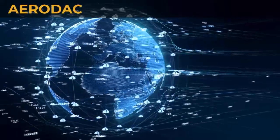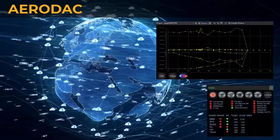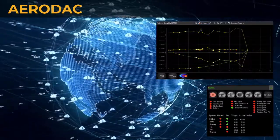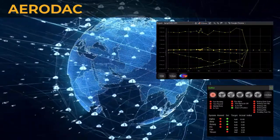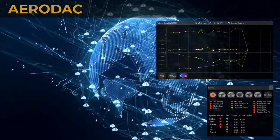AeroDAC is a fully networked solution capable of comprehensive system visualization and control through Internet or 4G LTE connectivity. This flexibility and network setup allows end users to choose network options that best fit their infrastructure and security needs.